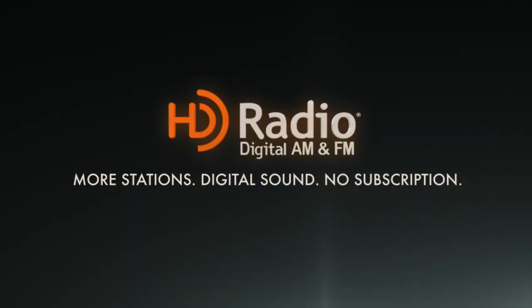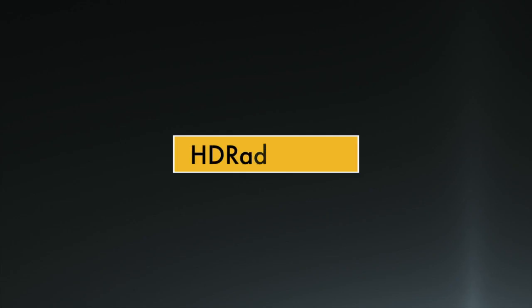it's more stations, digital sound, no subscription. Discover more at hdradio.com